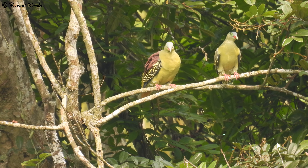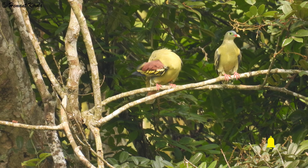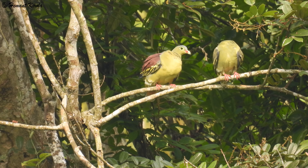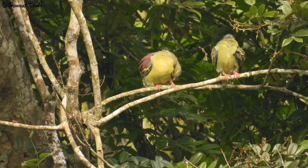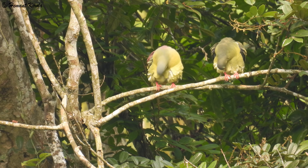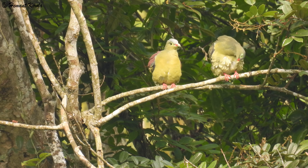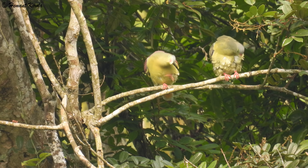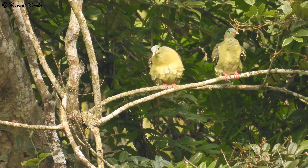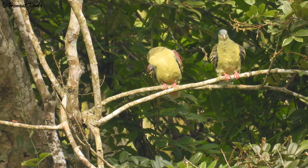Their range spans the eastern regions of the Indian subcontinent and Southeast Asia, stretching from the eastern Himalayas to Borneo and Sumatra. They are found across Bangladesh, Bhutan, Brunei, Cambodia, Hong Kong, India, Indonesia, Laos, Malaysia, Myanmar, Nepal, the Philippines, Singapore, Thailand, Tibet, and Vietnam. The bird inhabits a variety of forest types including evergreen, mixed deciduous, and mangroves, as well as secondary growth.